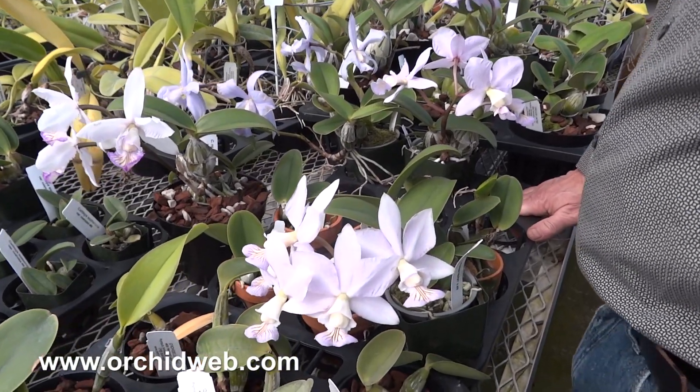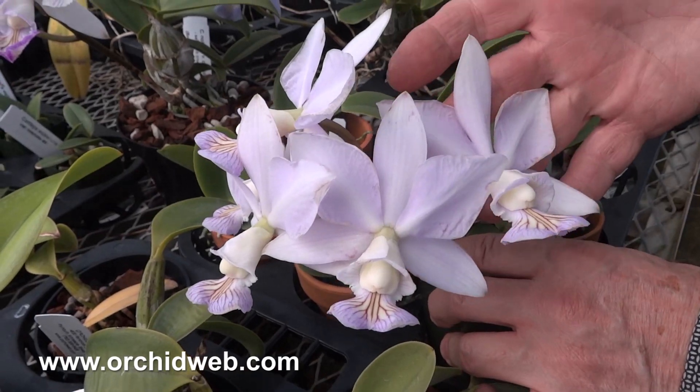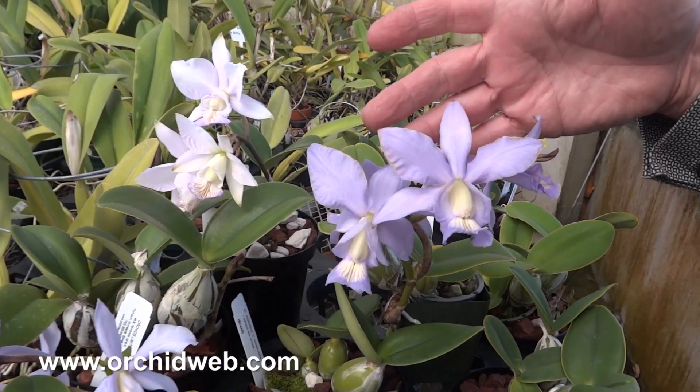These are Cattleya nobilior from Brazil, and there are two types here. These are the amelie form, the light pinks you can see here, and the coerulea types.